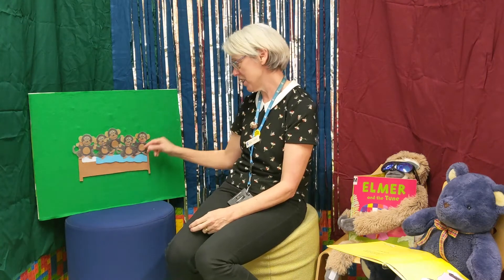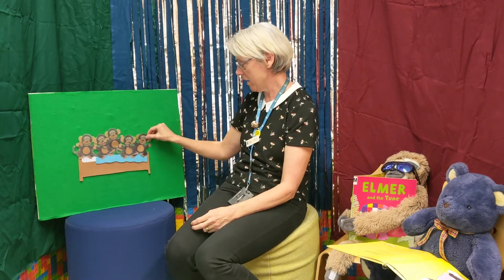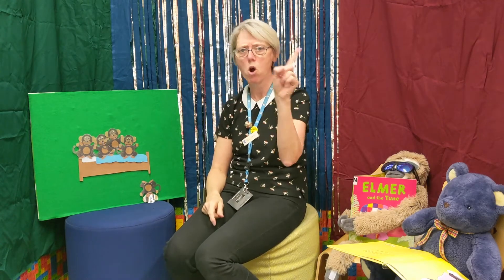All right, let's see what happens to them. Are you ready? One, two, three! Five cheeky monkeys jumping on the bed — one fell off and bumped his head! Mommy called the doctor and the doctor said: no more monkeys jumping on the bed!